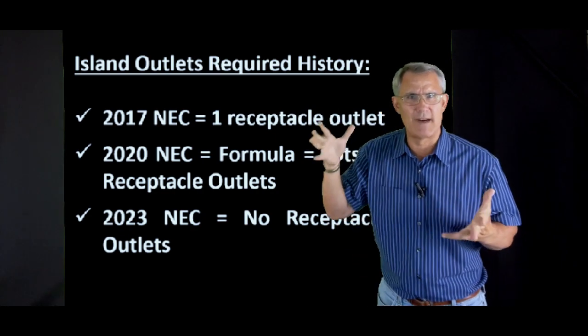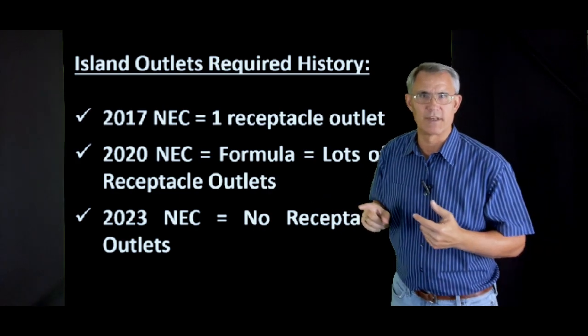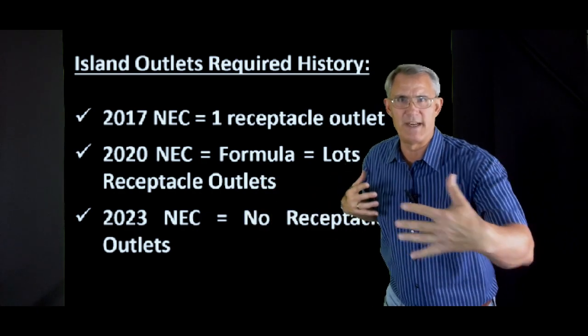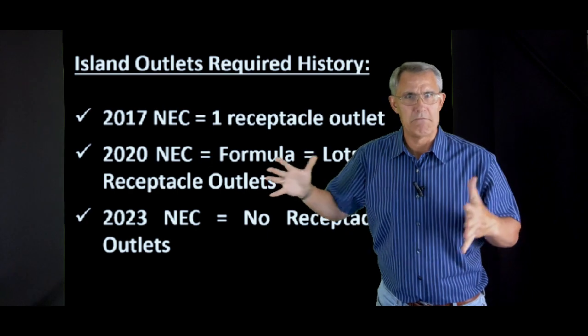Then they recognized that islands are getting bigger, so in the 2020 National Electric Code they came out with a formula: for the first nine square feet, then for every 18 square feet thereafter, you've got to have more and more outlets. So that made sense — you've got lots of islands, you need lots of outlets.